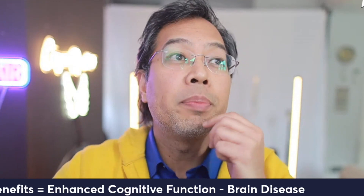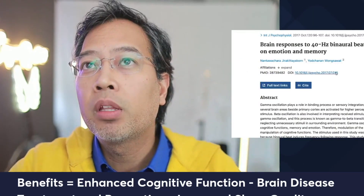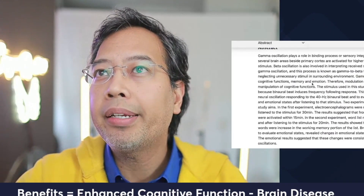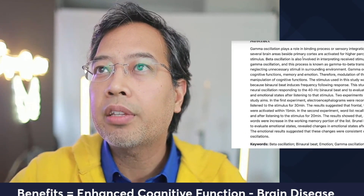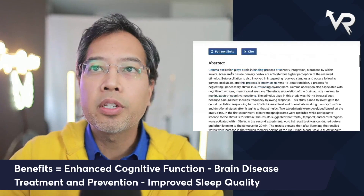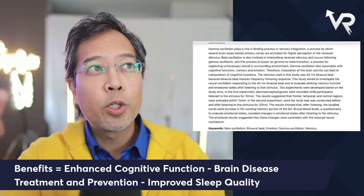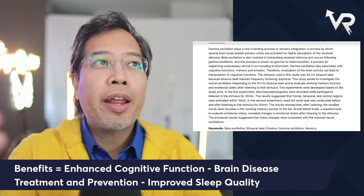Let's look at a study on the brain response to 40 hertz binaural beats and its effects on emotion and memory. The abstract states that gamma oscillation plays a role in the binding process, or sensory integration — a process by which several brain areas beyond the primary cortex are activated for higher perception of a stimulus. We know that 40 hertz increases gamma oscillations, and these gamma brain waves are associated with executive functioning, including emotional regulation.